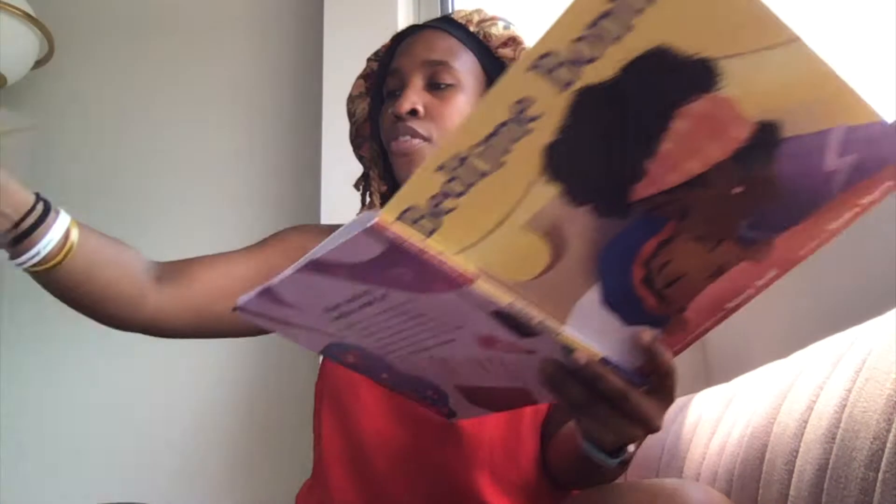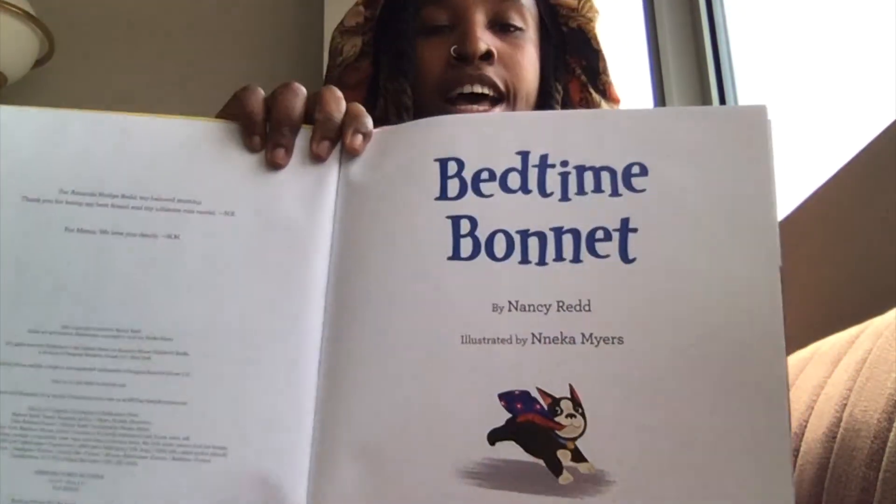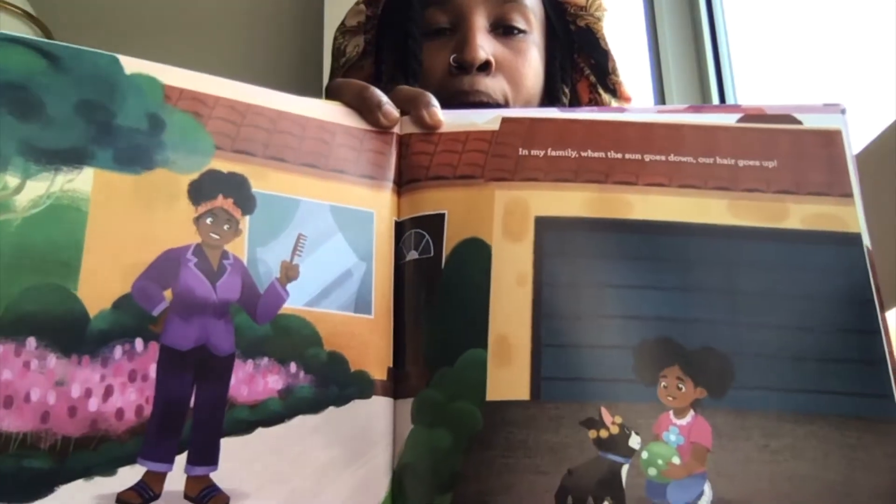I'm gonna take the cover off just so it's easier for me to turn the pages. Oh, they're just such beautiful pages. Bedtime Bonnet. In my family when the sun goes down our hair goes up.